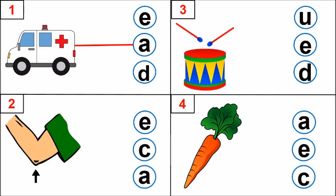Let us look at picture number 2. Look at the arrow. Where is it pointing? Very good. It is an elbow. Elbow. What is the first sound? E. Which letter makes that sound? E, C, A. Very well done. Letter E makes that sound. E, elbow.